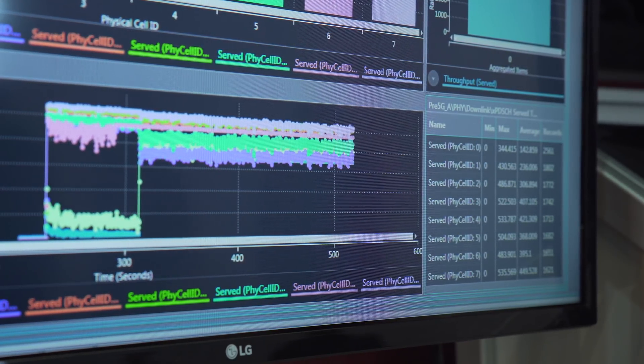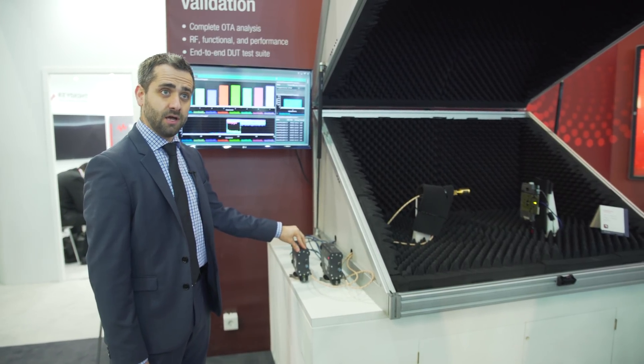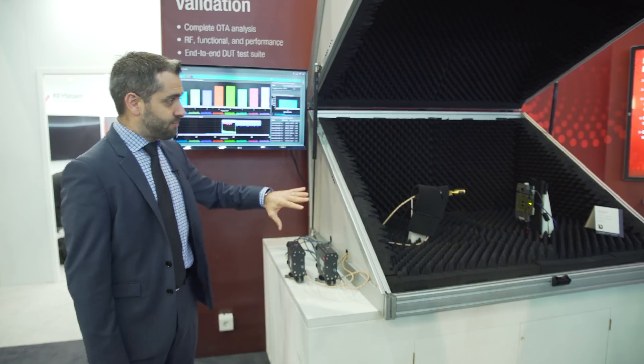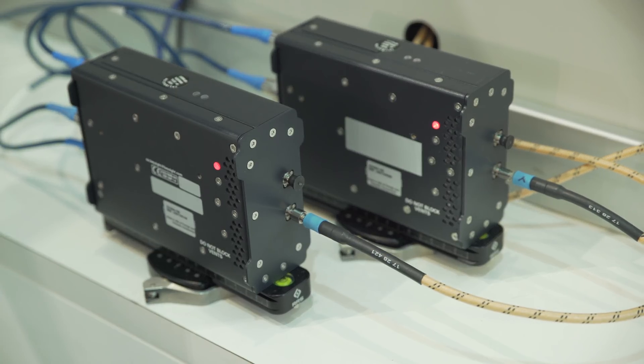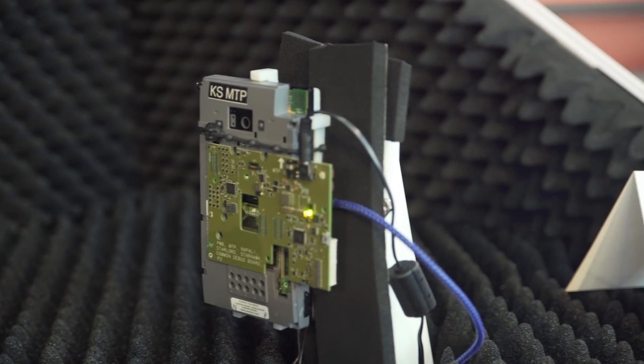We then showcase some of our differentiated hardware technology — these are 28 gigahertz millimeter wave transceiver heads — and we tie it all together in a system with other accessories like the network emulator and the RF enclosure you see on the right side here.